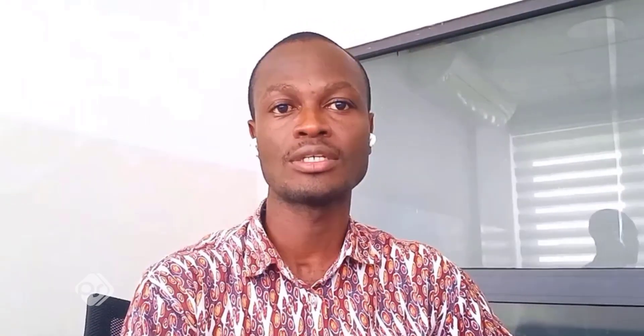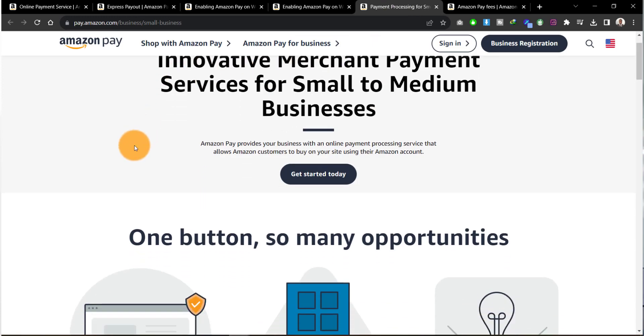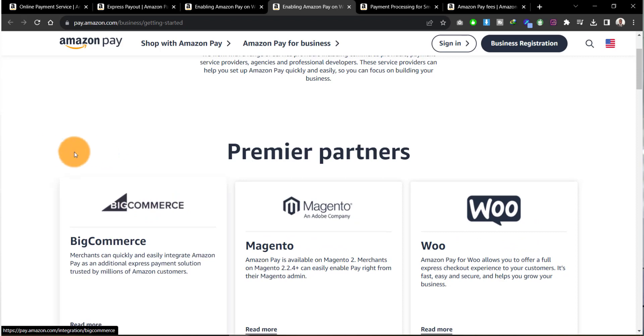The second payment gateway I'd like to talk about is Amazon Pay. As the name suggests, Amazon Pay seamlessly integrates with the Amazon ecosystem. If you already have an Amazon account, you can easily sign up for an Amazon Pay account as well, enabling you to make payments seamlessly across all Amazon platforms. If you have a website and want to cater for clients who have an Amazon Pay account, you can do this too. Their integration page shows how to integrate with WooCommerce, Magento, or BigCommerce.